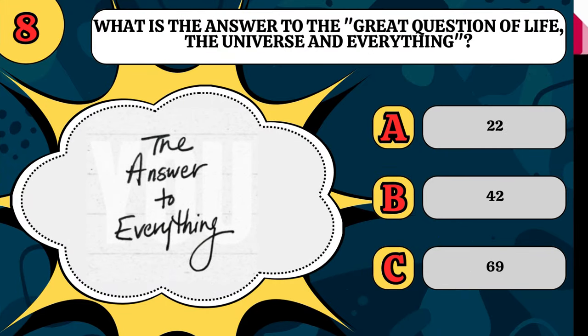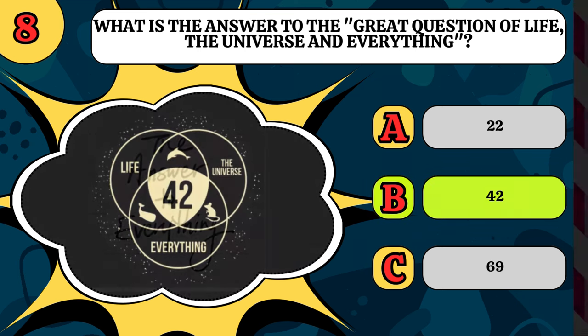What is the answer to the great question of life, the universe, and everything? Is it 22, 42, or 69? From the Hitchhiker's Guide to the Galaxy, for those that don't know, it is 42.